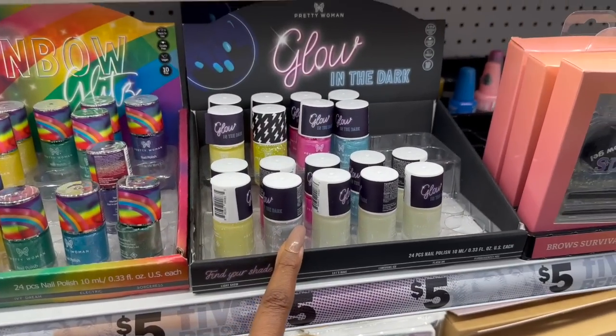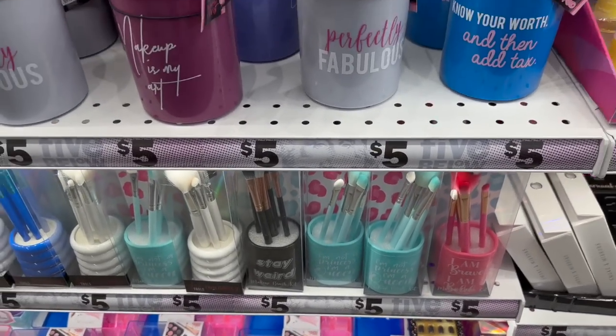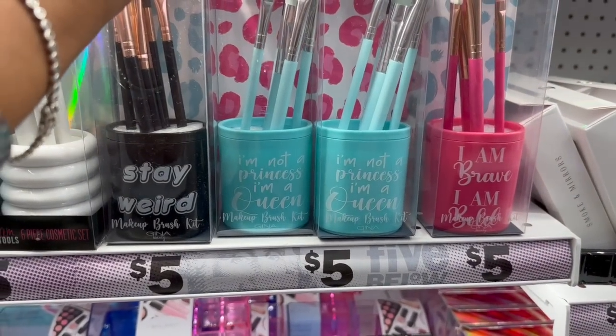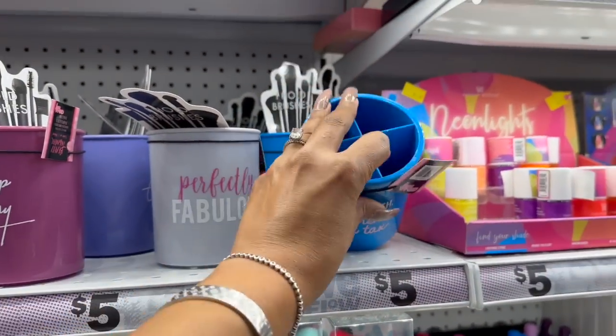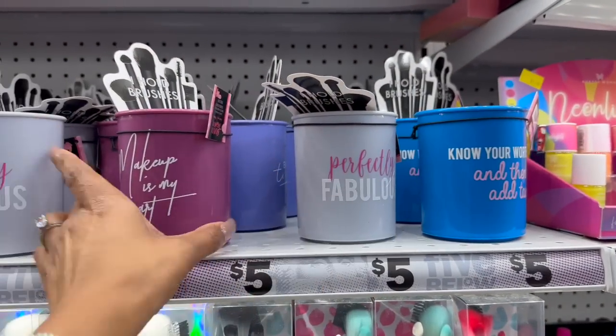They always have these — 'Modern Glitz by Beauty Treats,' Wild Romance, Pastel Prism. They have faux eyelashes and nail polish — the rainbow glitz neon delights, love that! Glow-in-the-dark nail polish for three bucks. These little makeup brush kits are super cute — 'I am brave, I am bold, I'm not a princess, I'm a queen,' 'Stay Weird.' Some have plastic handles — 'Know Your Worth,' and 'Pretty Fabulous.'